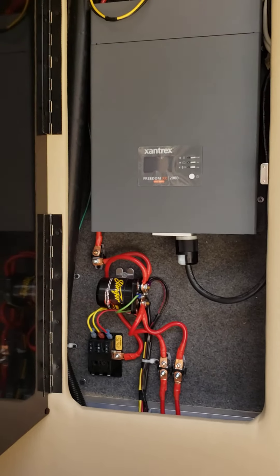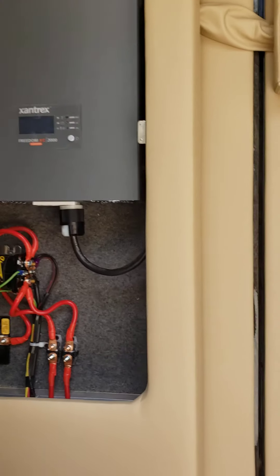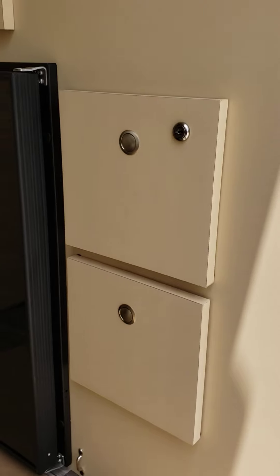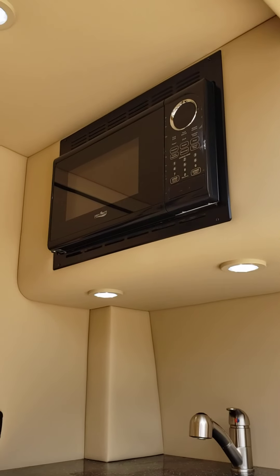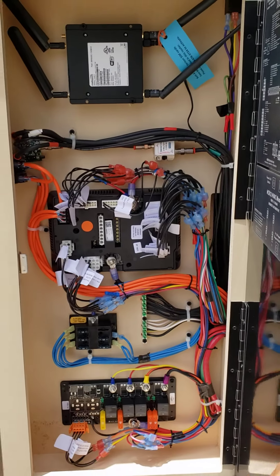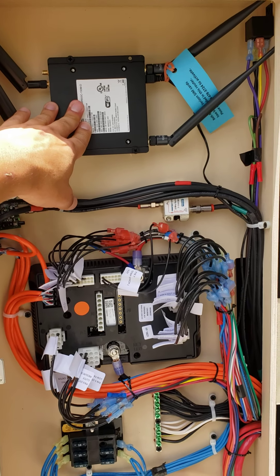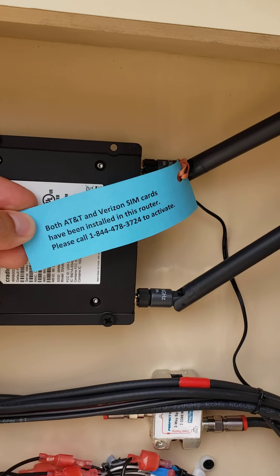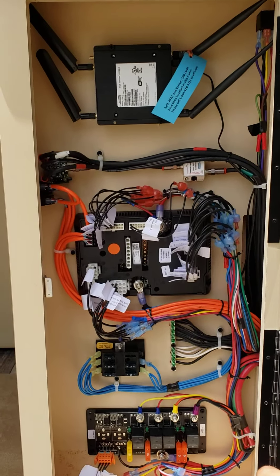Behind this door is your inverter, along with a couple other options — very easy to add something like an Apple TV or handle any power needs. You've also got a fridge, two storage drawers, a sink, a microwave, and Wi-Fi. It has a Verizon SIM card, and here are the instructions so you can have full Wi-Fi to use Amazon and Netflix built into the Samsung.